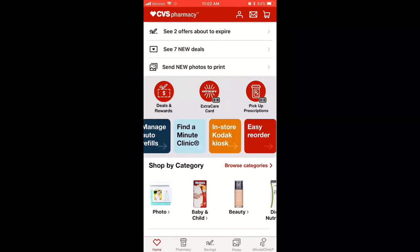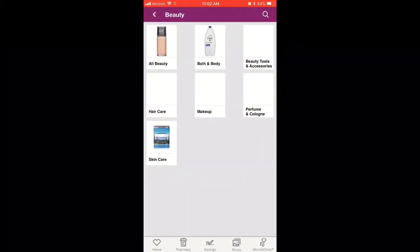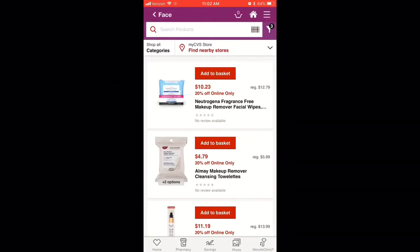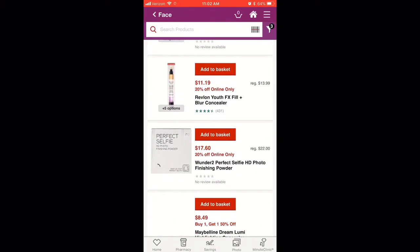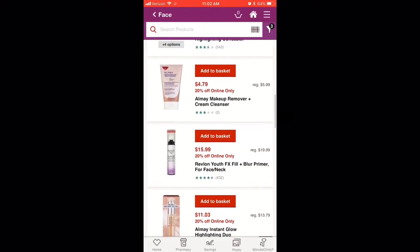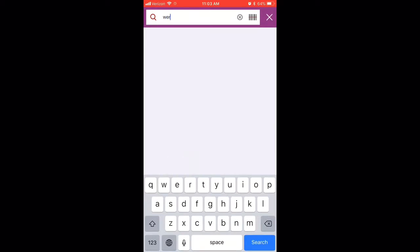We don't use the pharmacy or the photo lab, but it's nice to have those things there. What I have bought in the past is makeup, and I really like it because I can go in and see if there's a certain foundation I'm looking for or any type of product. I like to compare prices — if I can get a bigger discount at CVS and use my 40% off, then I'll do that instead.